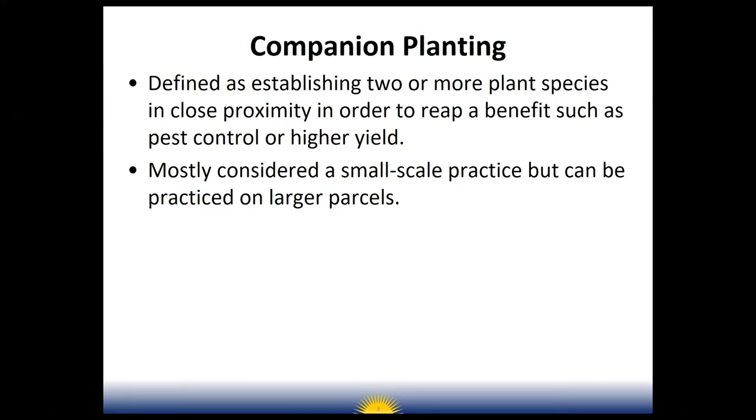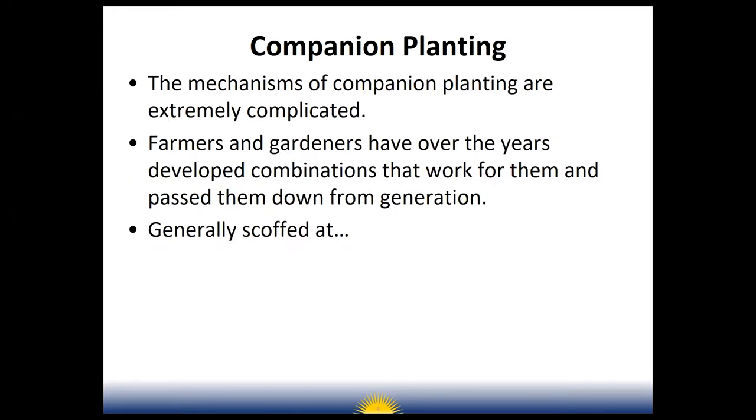Companion planting can be considered a small-scale practice, but it can also be practiced in larger parcels. We've got publications through ATRA, our service where we provide information to farmers. Companion planting is one of those things where it's simple, but the way it works is very complicated. Farmers and gardeners have over the years developed combinations that work for them and passed them down from generation to generation. Science kind of looks at this like, 'that's an old wives' tale,' but in fact science proves that companion planting works.